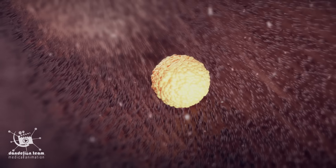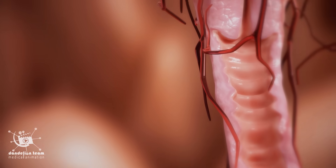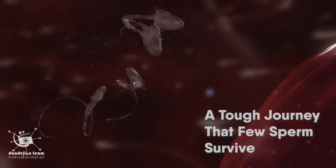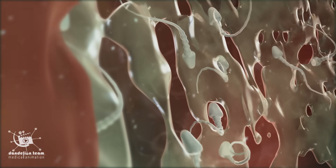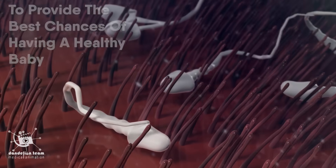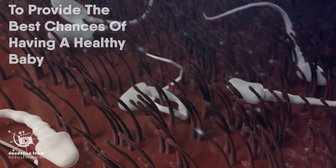To meet the waiting egg, sperm must travel from the vagina to the fallopian tubes — a tough journey that few sperm survive. This process may be nature's way of allowing only the healthiest sperm to fertilize the egg, to provide the best chances of having a healthy baby.